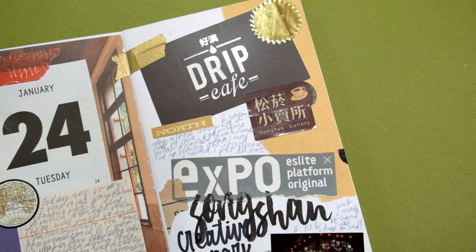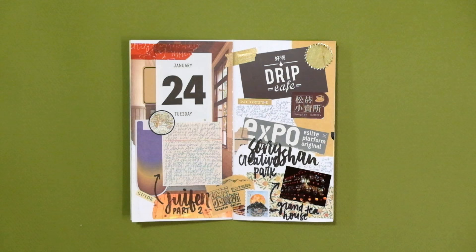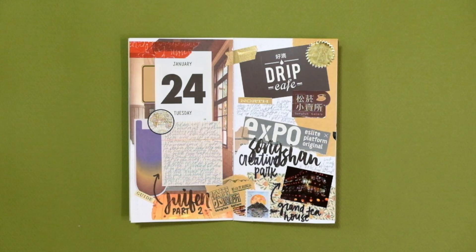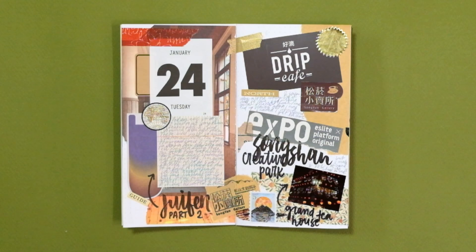For this spread, I used different postcards, business cards, pamphlets, and bags — I didn't bring in any scrap paper or new paper, only used what I had. I think it turned out pretty great. To tie the whole spread together, I used my brush pen to add some really bold brush lettering, a technique I've used in most of the spreads for this travel journal.